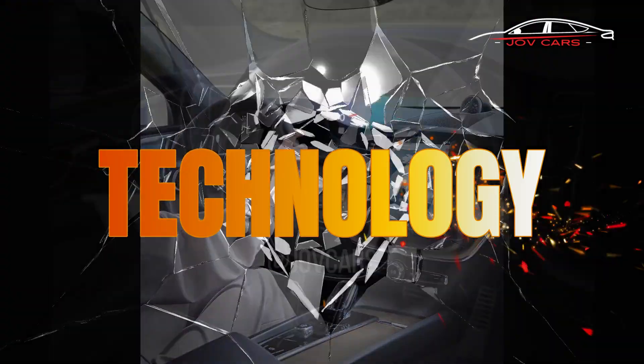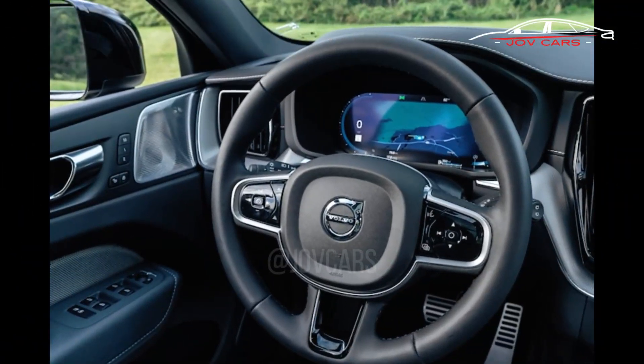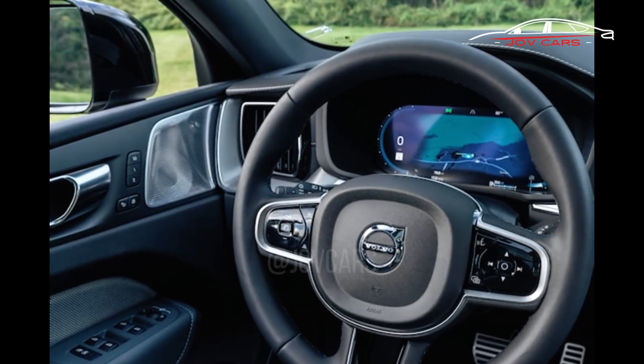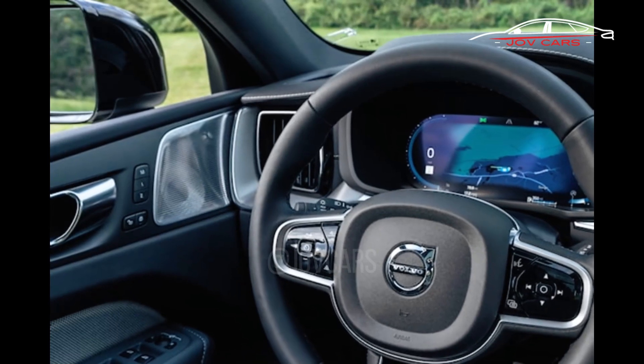Technology. The EX60 will come standard with state-of-the-art tech features like Volvo's ADAS, an all-encompassing connectivity package, and over-the-air software updates.